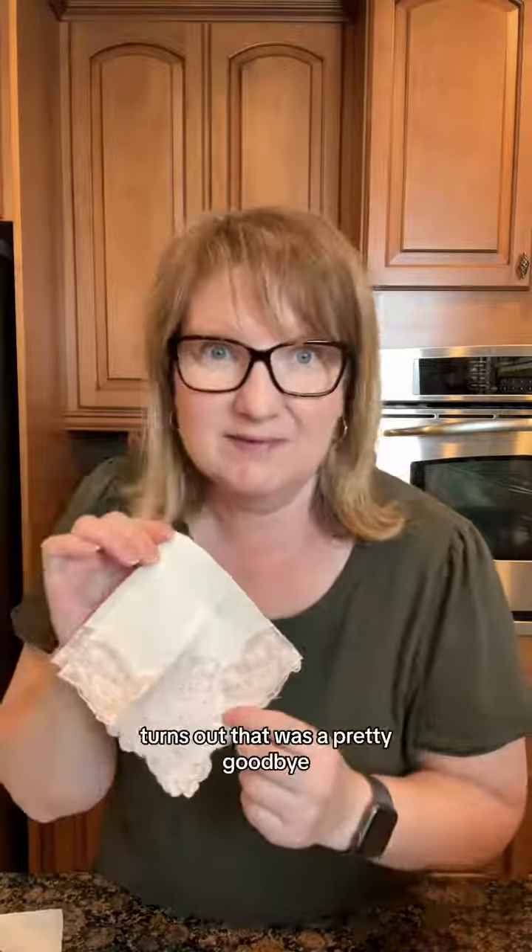Going through the handkerchiefs: good, yes, also good, and yes — so far so good. So-so on one, but then yes, yes, yes, and yes. It turns out that was a pretty good buy.